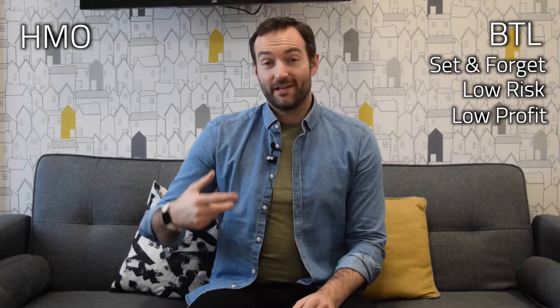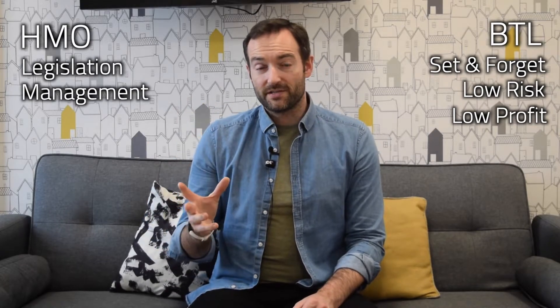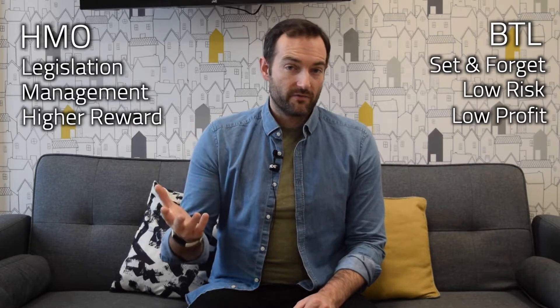However, HMOs bring a whole host of other stuff with them. It's not just as simple as buy-to-let versus HMO. Buy-to-let: create it, set and forget, low risk, low profit. HMO: lots of legislation, lots of management, lots of people, fewer properties, but higher reward.